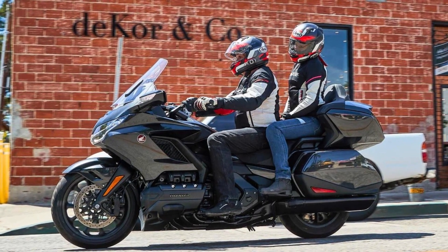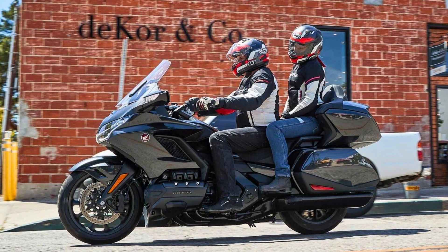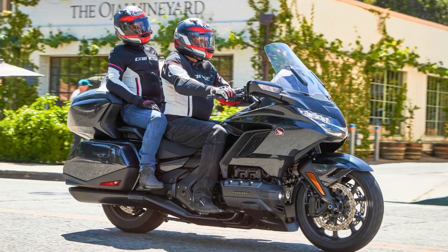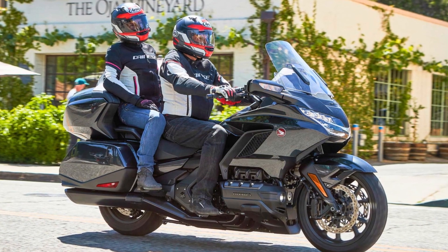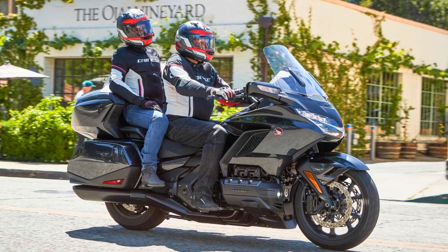The latest generation of the Goldwing takes things to the next level, offering a DCT auto transmission, radical suspension, electronic rider aids, and a cutting-edge infotainment center. These elements combine to make it a touring motorcycle that stands at the pinnacle of its class.